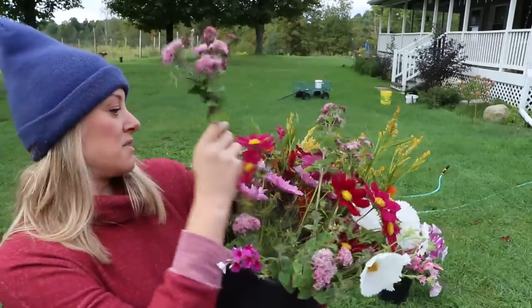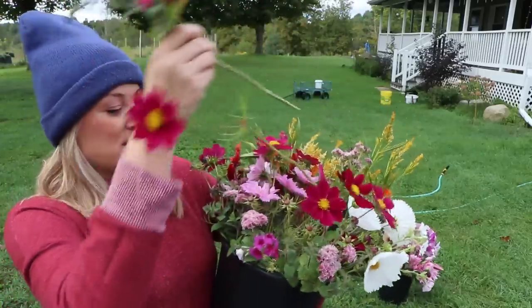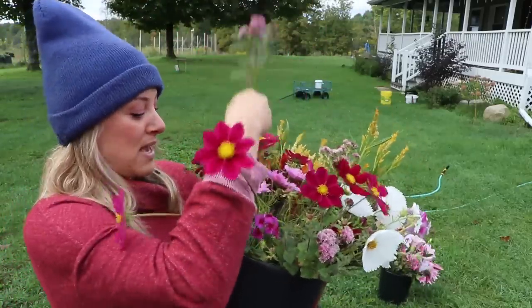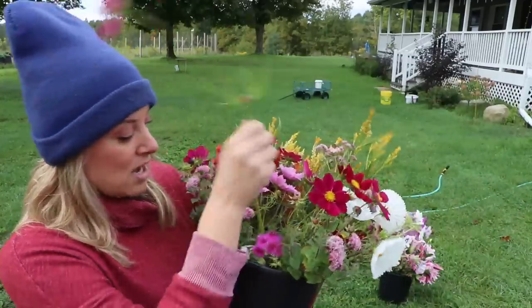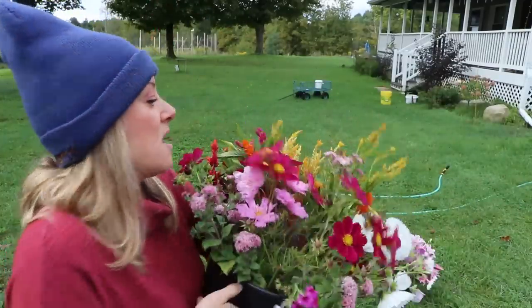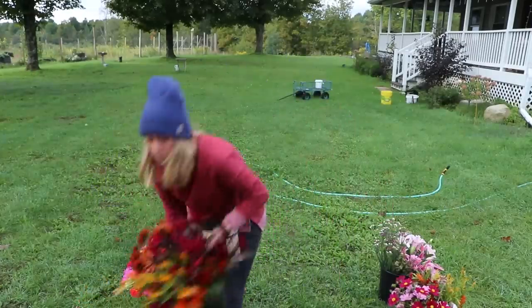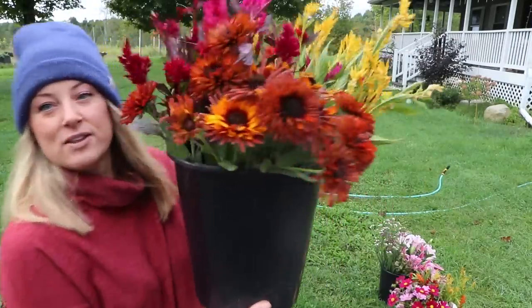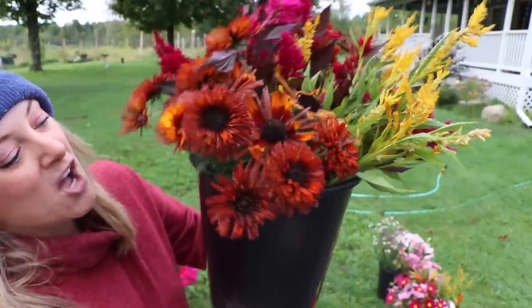Some celosia in this bucket. And look what else I found — I was wandering around inside the deer fence last night and I found this rudbeckia, the Chim Chimney rudbeckia. Check out how dark and gorgeous it is — perfect for fall. I put it in a bucket with celosia. Look at that — that screams fall.